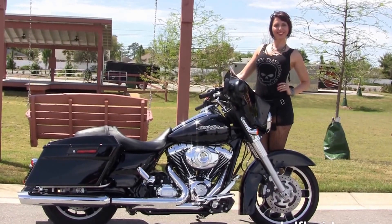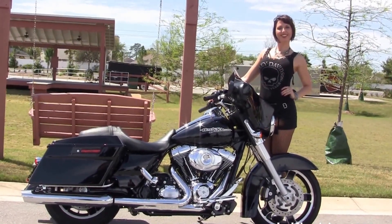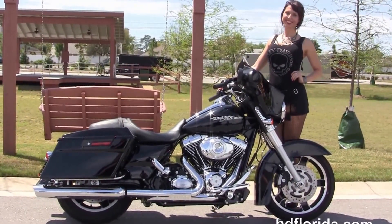We are rated number one in customer service, with over 1,200 new and previously enjoyed motorcycles for you to choose from, and we ship used bikes anywhere in the world. For more information on this 2013 Street Glide, click the link below.